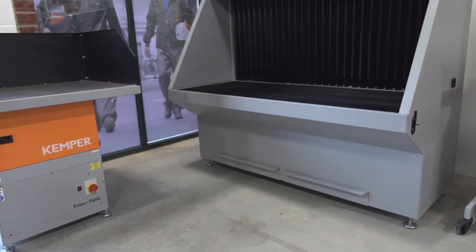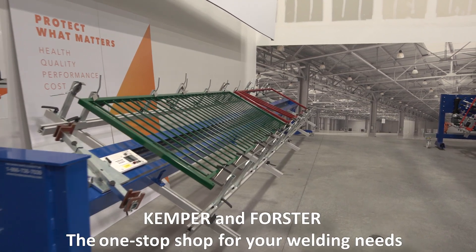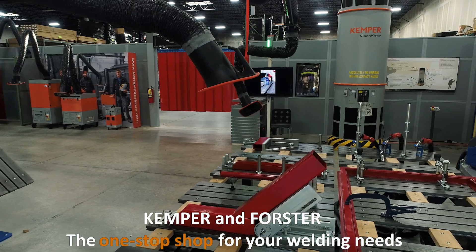With our two complementing lines of innovative products, Kemper & Forster is the one-stop shop for your welding needs.